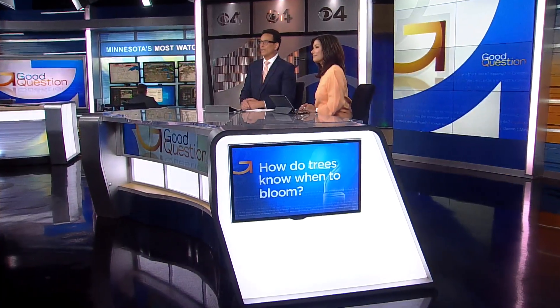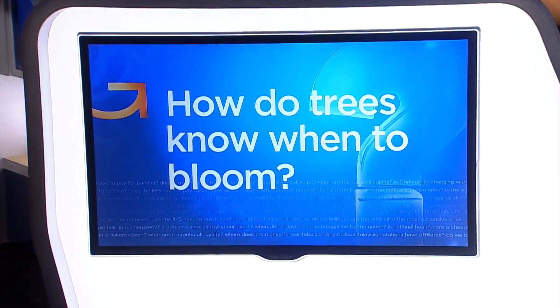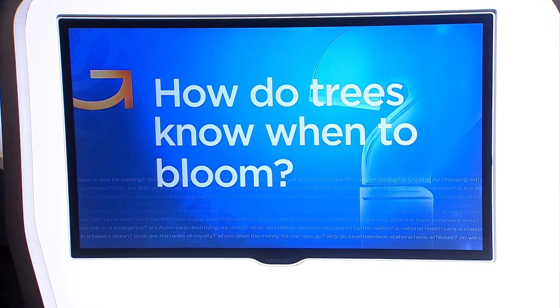In a matter of days, we have gone from a cold spring to one that is bursting with warmth and color. That had us wondering: how do trees know when to bloom, and did it take longer than usual this year? Jeff Wagner explains why nature follows its own schedule, not ours.